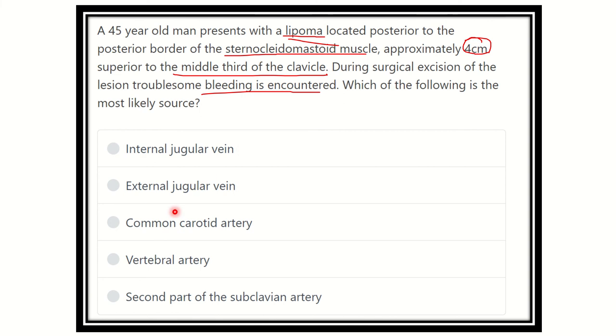Here are the options: internal jugular vein, external jugular vein, common carotid artery, vertebral artery, and second part of the subclavian artery.